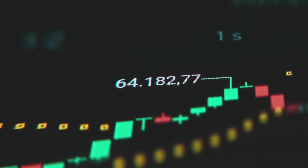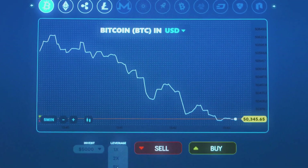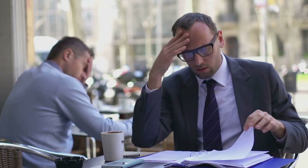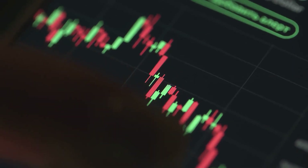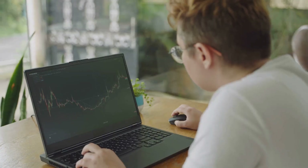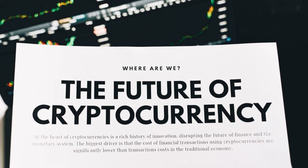When limited supply meets real demand, prices rise — basic economics. Bitcoin's capped supply and growing demand make it valuable. But a token with unlimited supply and no use? Its price will crash. Tokenomics isn't just theory — it's your filter for spotting good projects. Ignore the hype and read the rules. Check the whitepaper for supply, distribution, and utility. Solid tokenomics reveal a project's true potential; weak tokenomics are a red flag. Learn the basics and you'll navigate crypto with confidence. Tokenomics is your guide to the crypto world.